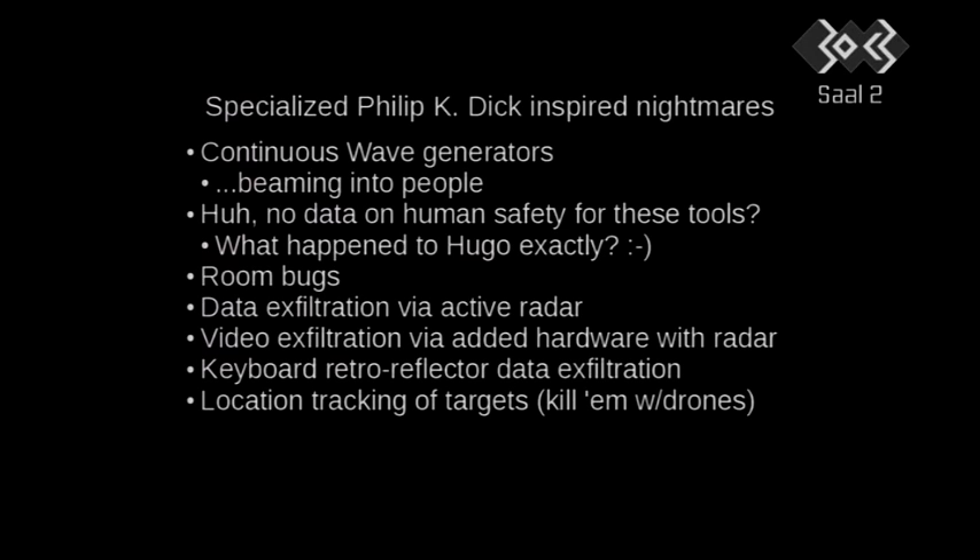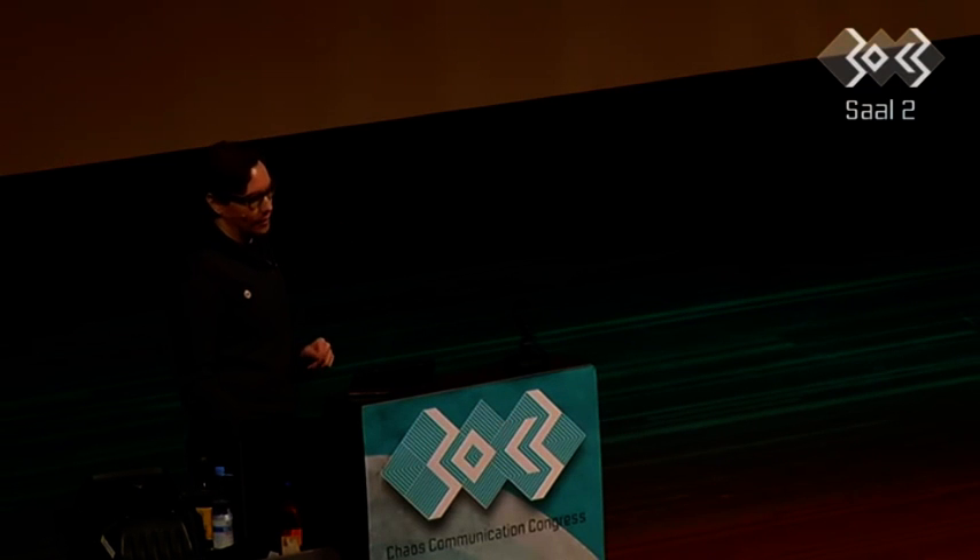What if I told you that the NSA had a specialized technology for beaming energy into you and into the computer systems around you? Would you believe that was real, or would that be paranoid speculation of a crazy person? Here's what they do with those types of things. That exists, by the way.